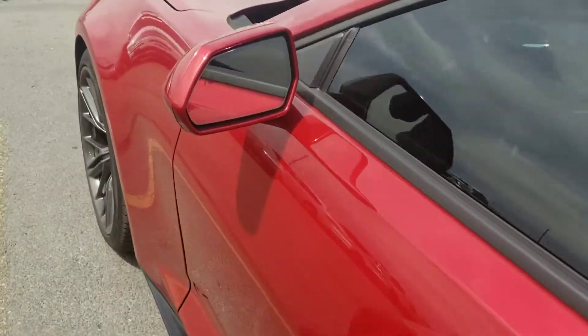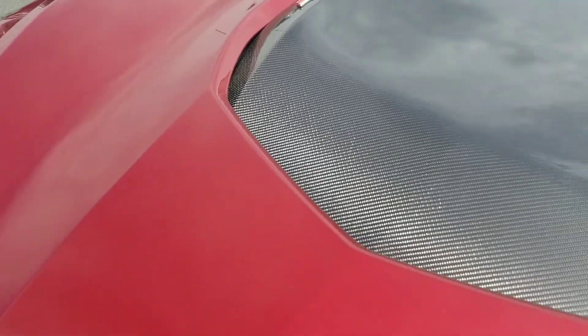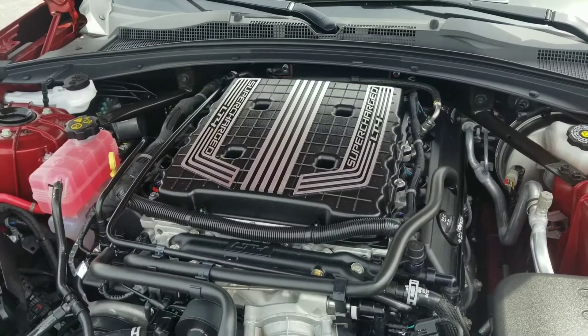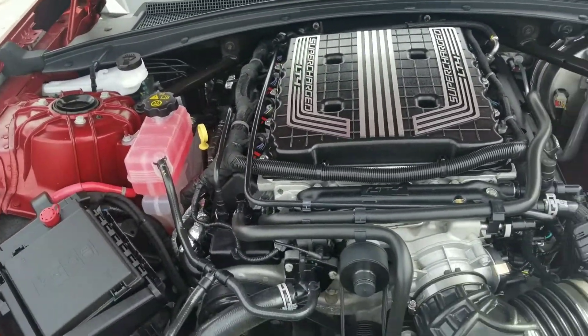This is crazy. For anybody who doesn't know, this does have the LT4 engine — that's the same supercharged V8 that's in the Corvette Z06, 650 horses.